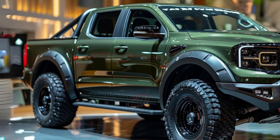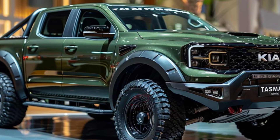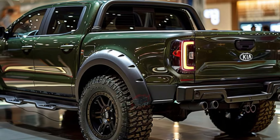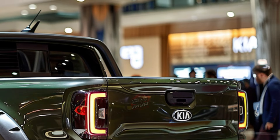Recent spy photos have revealed significant details about this remarkable vehicle. Crafted by skilled Korean craftsmen, the Tasman is a rugged SUV inspired by the renowned Toyota Tacoma. It's designed to conquer even the most challenging off-road terrain in America.